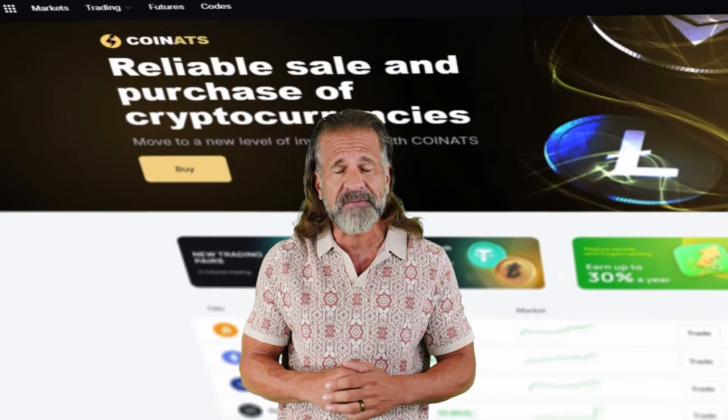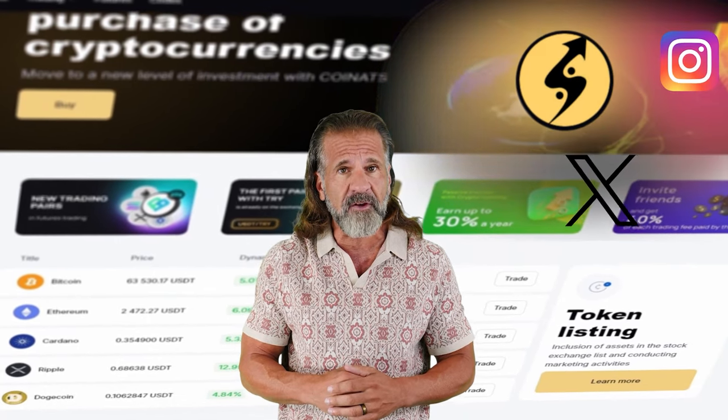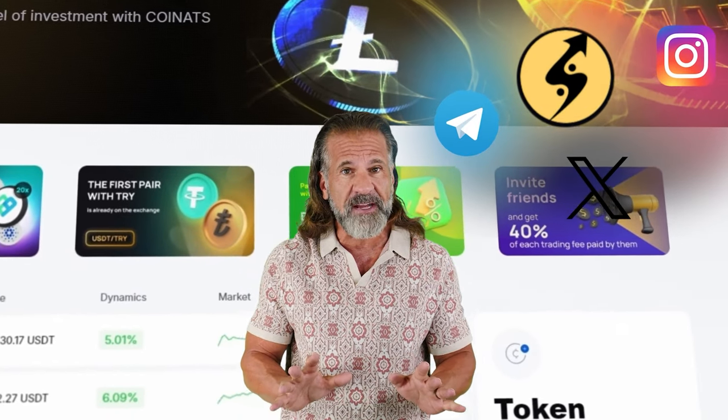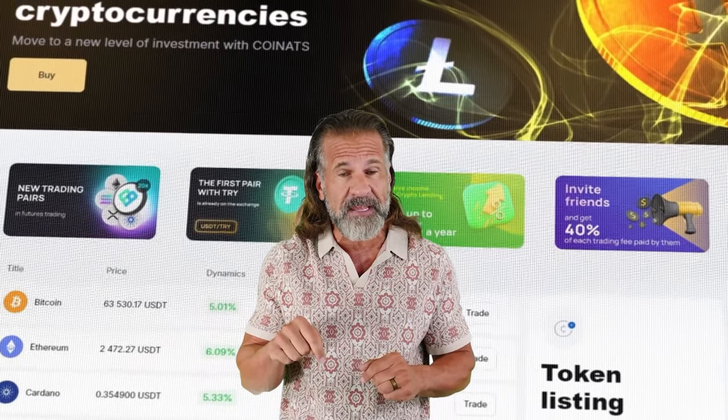The first exchange we'll use is Binance, the largest cryptocurrency trading platform since 2017 with a huge presence on social media. The second exchange is Coinats, which has been active since 2019 and has a strong following on Instagram, Telegram, and Twitter, along with high ratings on Trustpilot. Now that you know about the exchanges, you can start making money — be sure to check the links to both exchanges in the video description.